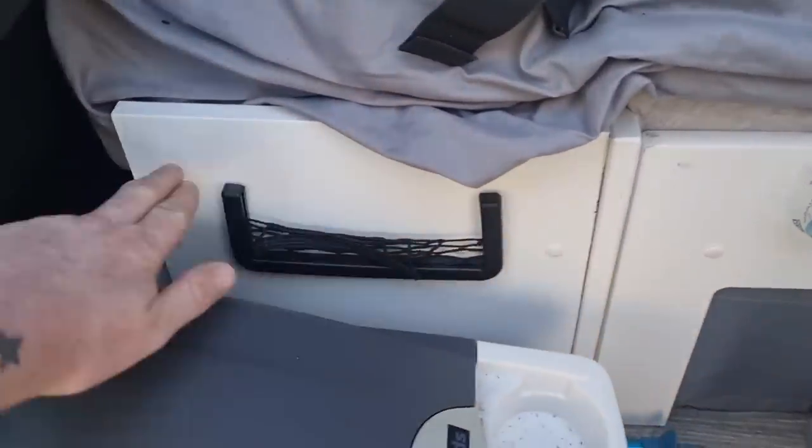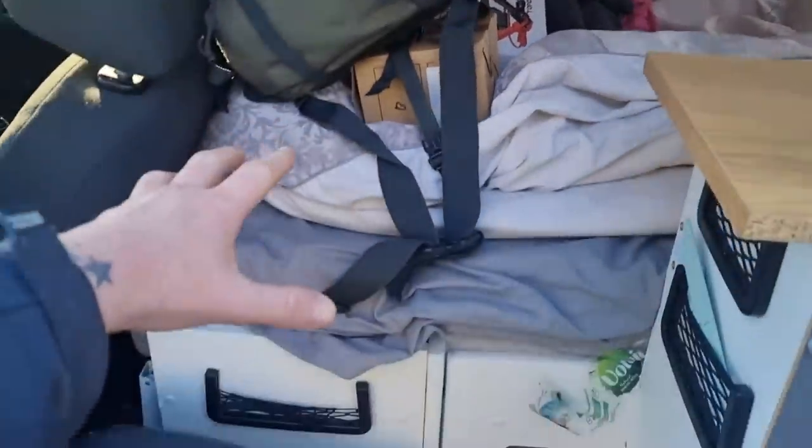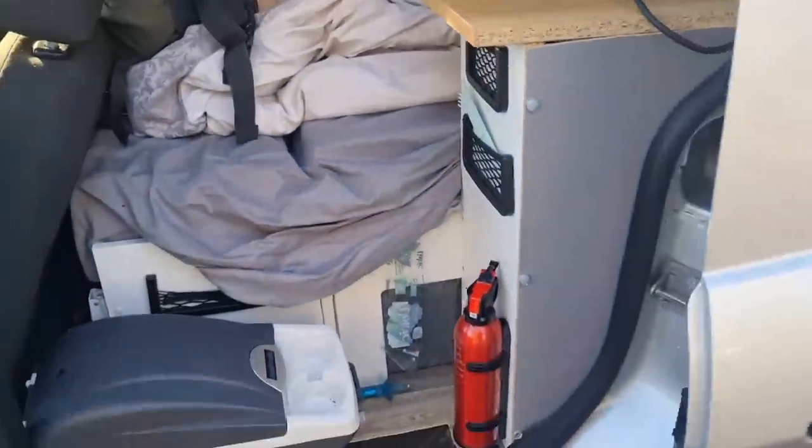Underneath the bed, running the whole length, on one side we've got the battery and the electrics, and underneath the other side is a wardrobe with clothes and stuff in it. This container here you can access from underneath the mattress or by folding the bed away — it's got loads of extra bits and bobs in it, including our little fire pit.